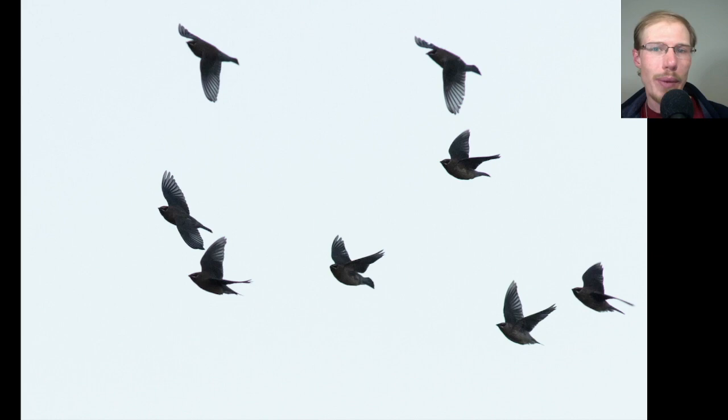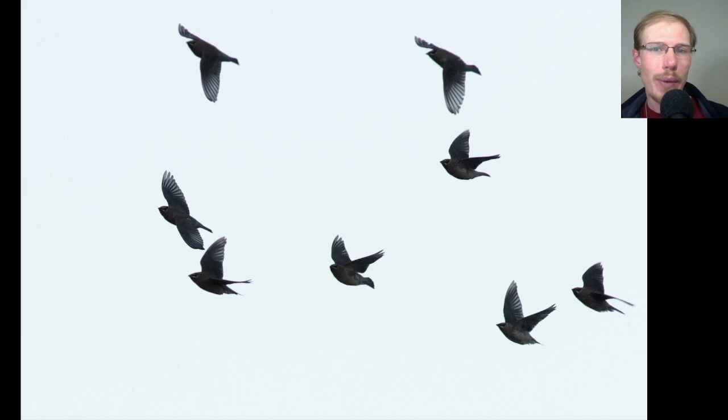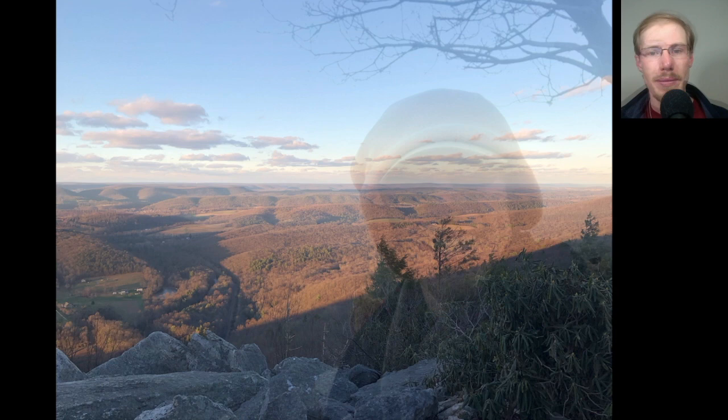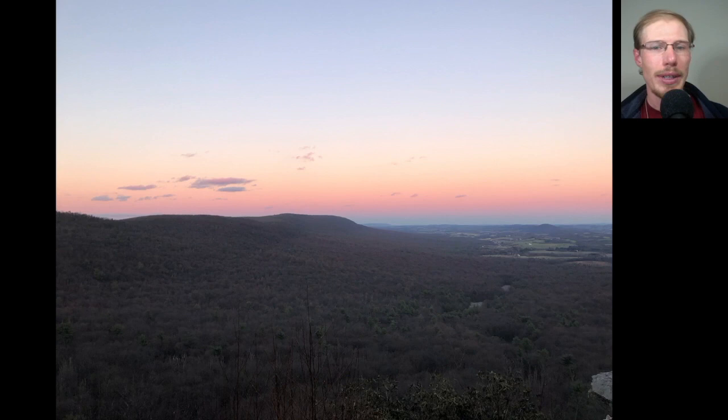To end the day we had a small flock of cedar waxwings fly by, looking better in the next shot as the sun hit them. Here's a view off to the north at the end of the day, and here's me at the south lookout on the way back down the mountain with a big smile — I had just had a great day of hawk watching.